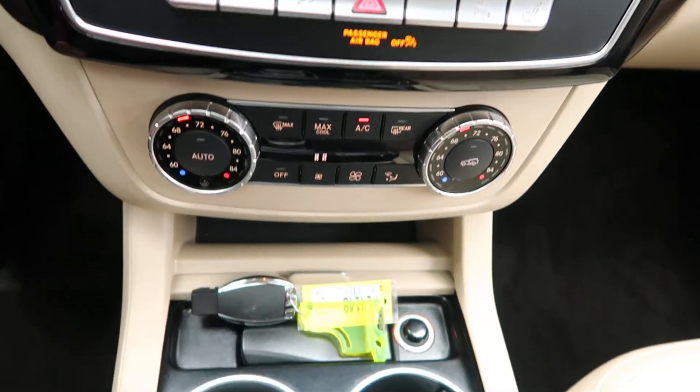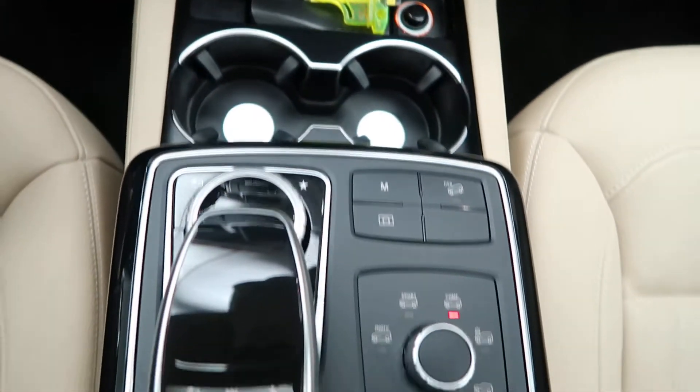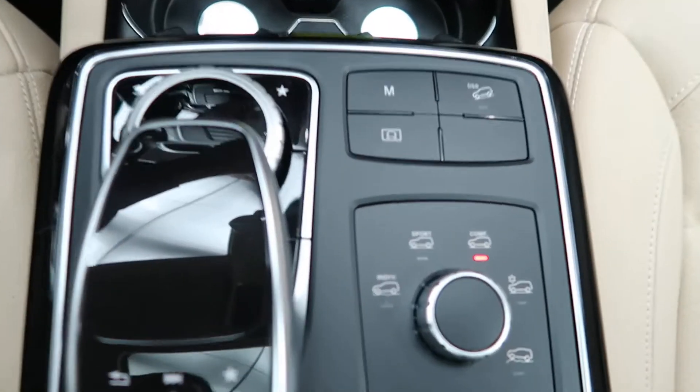Heated seats, dual climate controls, cup holders, and dynamic select for our different driving patterns.